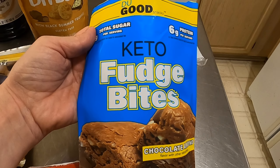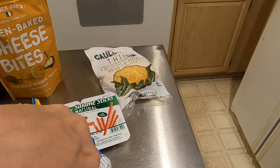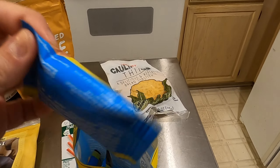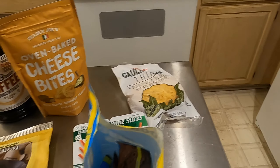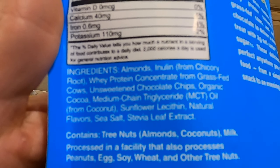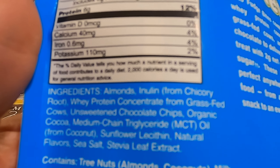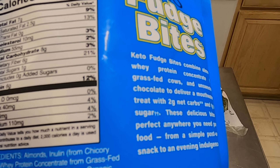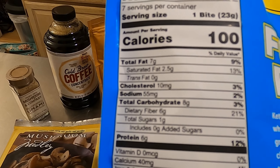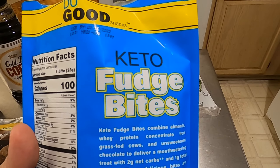I picked up these keto fudge bites — I hadn't tried them before, so I broke into them on my way home. They come in individual packs and only have about two net carbs per serving. The texture is somewhere between a quest protein bar and fudge — not quite as chewy as a protein bar but similar. The flavor was nice and I did enjoy them.